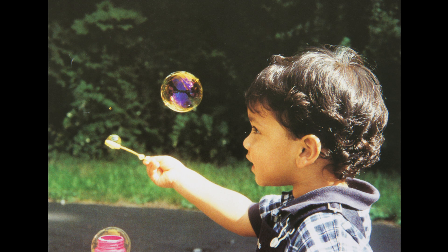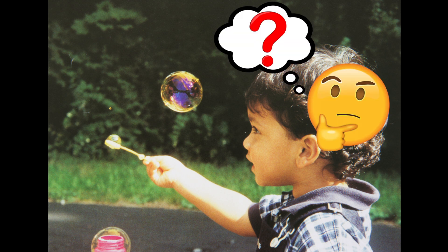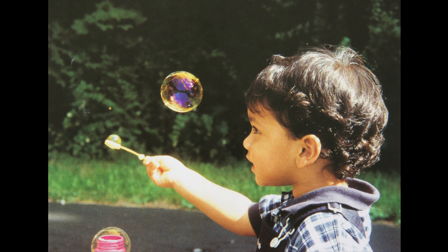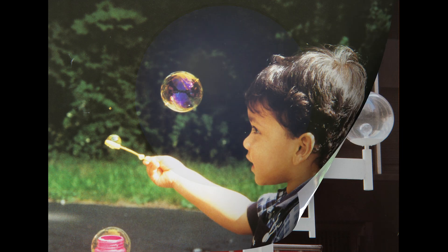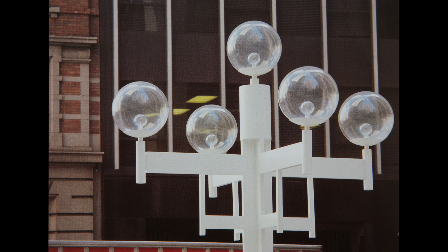Bubbles! It looks like this boy is having a lot of fun playing with bubbles. But wait, what shapes are these bubbles? They remind me of the shape of a ball. That's right, they're called spheres. Look at this lamppost — it also has spheres. How many spheres do you see?